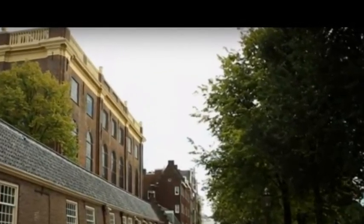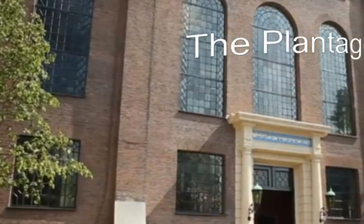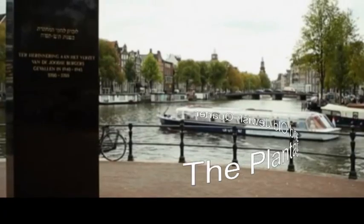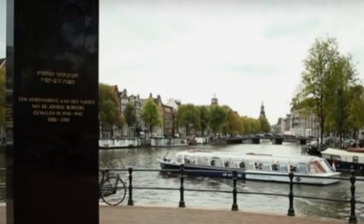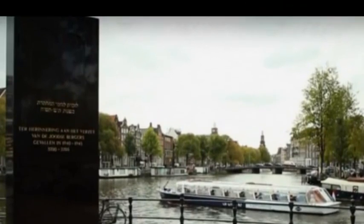The Plantage and Old Jewish Quarter is primarily a residential area with just a few restaurants and bars. Hence, it is not frequented by many tourists. However, if you select this place to stay in Amsterdam, you will definitely have no problem sleeping. Another point to note is the fact that most tourist hotspots are located just a short distance away.